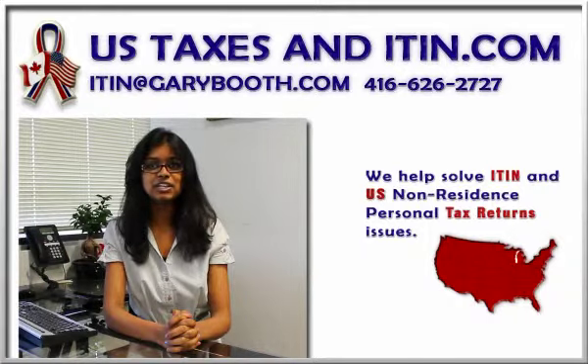It is a number issued by the Internal Revenue Service to facilitate tax processing. It is issued to individuals who are required to have a US Taxpayer Identification Number, but who are not eligible to obtain a Social Security Number.